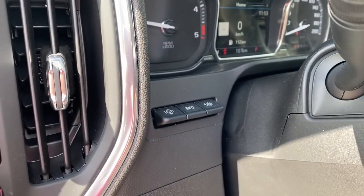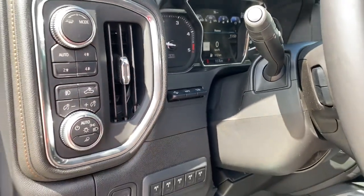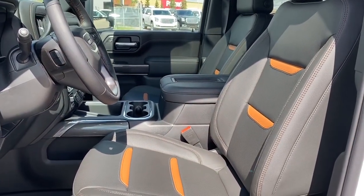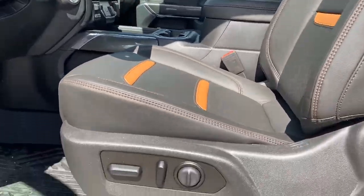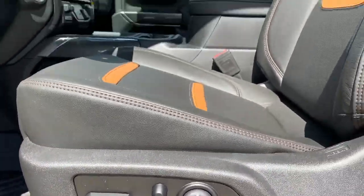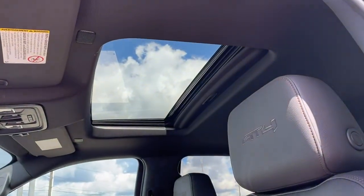We've also got the heads-up display button and the information tab. The black interior comes with the Kalahari inserts in the seats. Here we have the power adjustable driver's seat with lumbar support, and up above we've got the power sunroof.